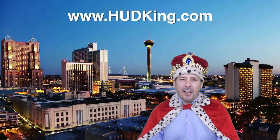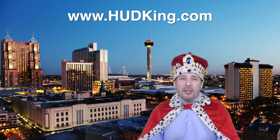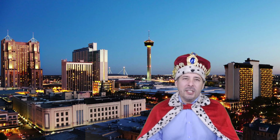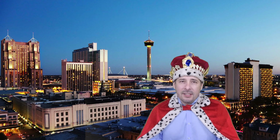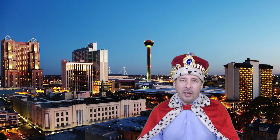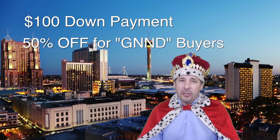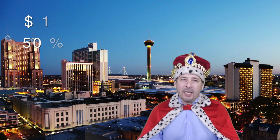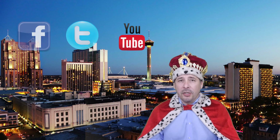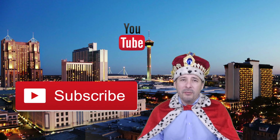Hi and welcome to hudking.com, your source for real virtual tours of HUD homes in and around the San Antonio and Houston area. I've been specializing in HUD homes since 1996, and in 2012 I started filming real virtual tours like the one you're about to watch. HUD regularly offers incentives to buyers like the $100 down payment program and 50% off for certain buyers. Connect with me by clicking on one of our social media links, or if you're watching this on YouTube, click the subscribe button to be instantly notified of new uploaded videos.